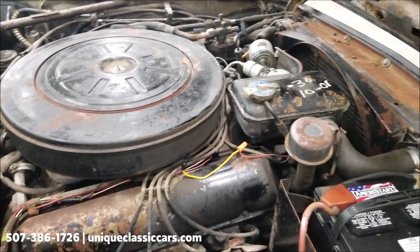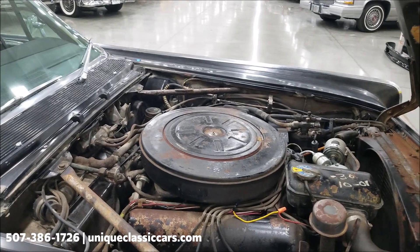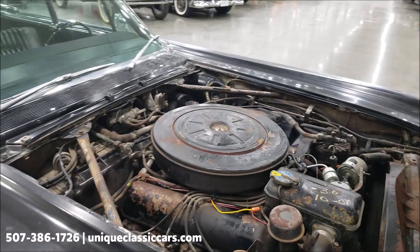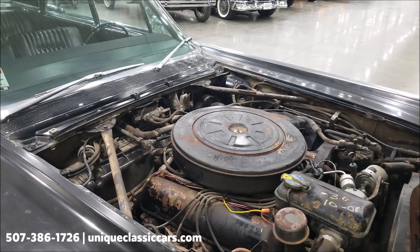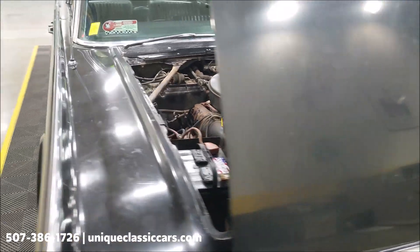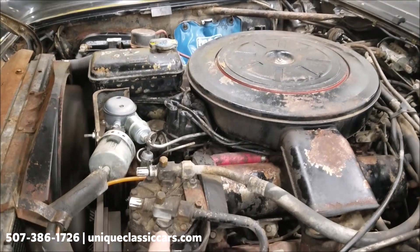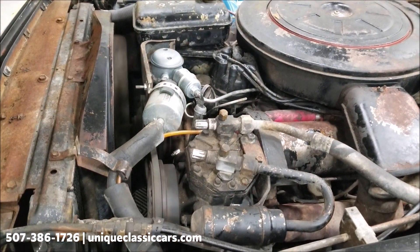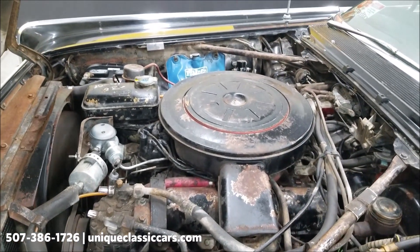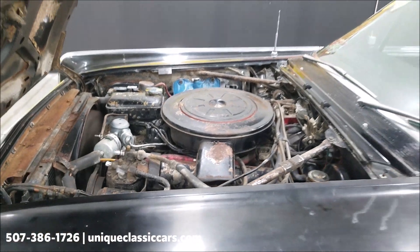Getting to the passenger side and the second catch — there we go. Again, all the components appear to be here, and again, 430 four-barrel V8. AC components are present as well.